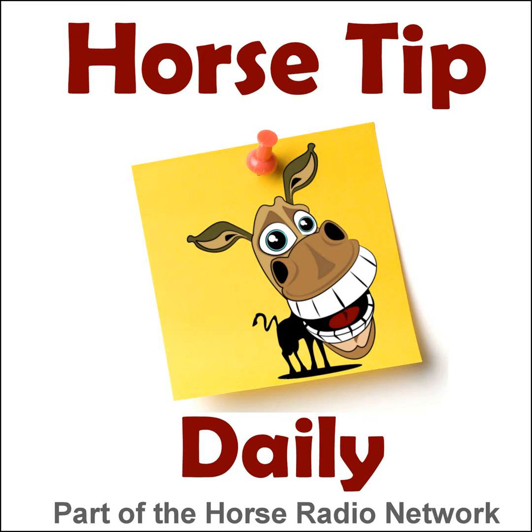This is the Horse Radio Network. This is episode 866 of Horse Tip Daily — a different horse tip, a different equine topic, a different equestrian expert every day. Horse Tip Daily brings the world of equine knowledge to you one day at a time.